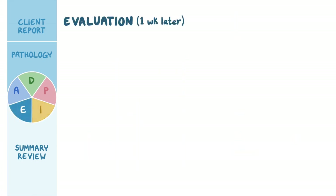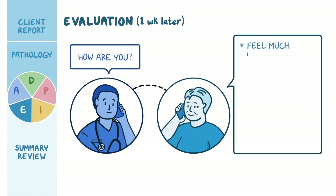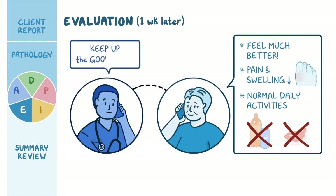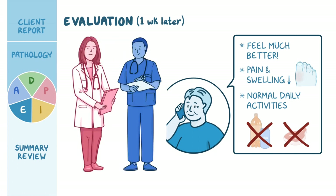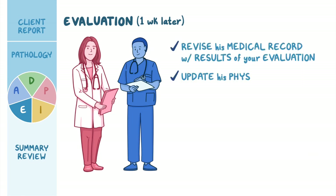One week later, you call Mr. Szymanski to see how he is doing. He says he feels much better — his pain and swelling have decreased and he has returned to his normal daily activities. With the help of the dietician, he's been avoiding foods that could trigger his gout and making healthier food choices overall. You applaud Mr. Szymanski's efforts, encourage him to keep up the good work, and revise his medical record with the results of your evaluation and update his physician.